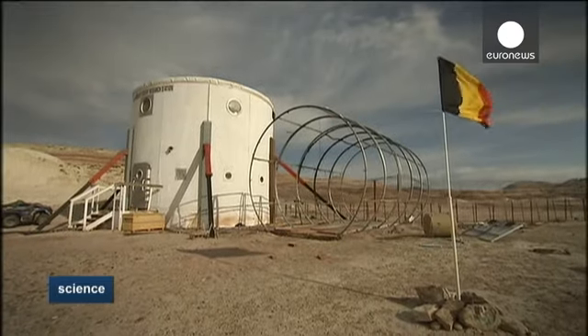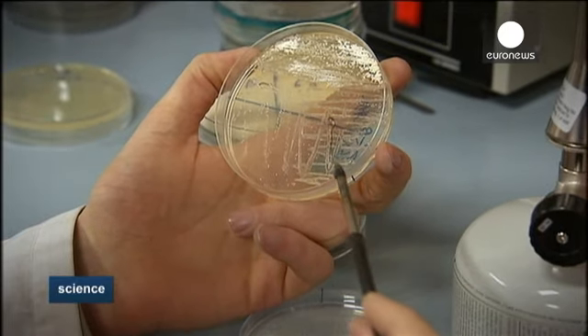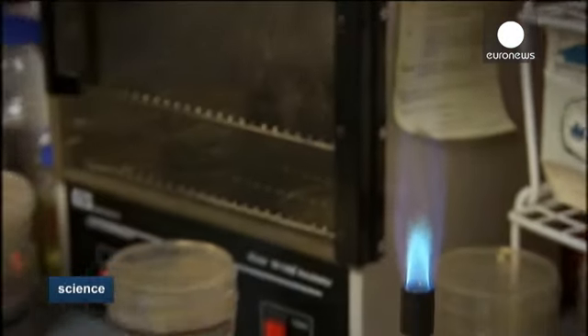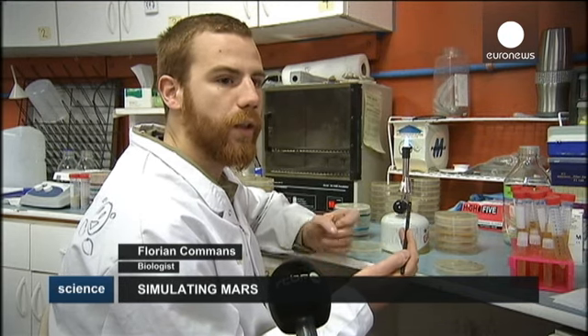The station contains the living quarters and also a biology lab where the samples are passed on to Florian. Here I'm trying to identify the bacteria by making them grow in different environments, by making different tests. It would be a priority to try and see which bacteria we could find on Mars. It's clear that there will be no bacteria on the surface because of ionising radiation, which makes life impossible. But a few metres underground, it may be possible to find bacteria.